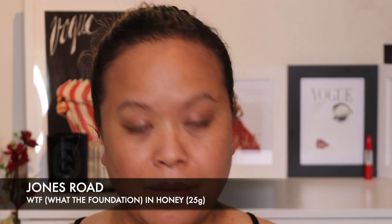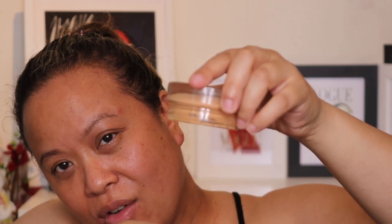Let's take a look at the packaging. You get 25 grams of product — this is the What The Foundation, which she also calls WTH. This is what it looks like when you take it out, with Jones Road written on the top. You open it up and inside there's a plastic divider. The texture is really mousse-like — if I tip it, nothing comes out at all. It reminds me a little of the old Maybelline Dream Mousse.